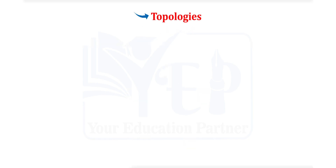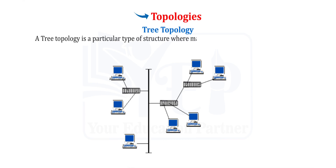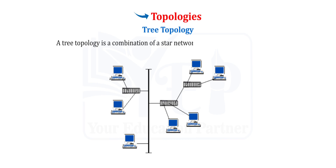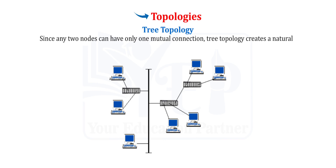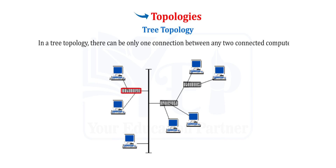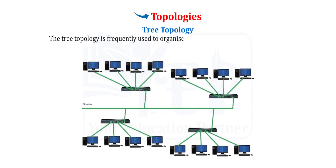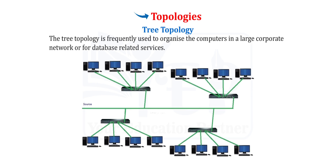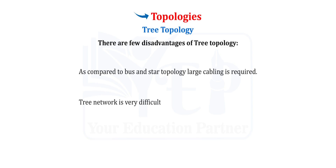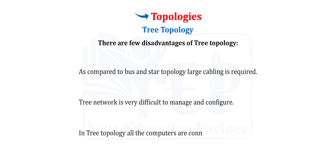Tree Topology. The tree topology is a particular type of structure where many connected network components are arranged like a tree's branches. It is a combination of star network topology and bus topology. Since any two nodes can have only two mutual connections, tree topology creates a natural parent-child hierarchy, with only one connection between any two connected computers. It is frequently used to organise computers in large corporate networks or for database-related services. Disadvantages include large cabling requirements compared to bus and star topology, difficulty in managing and configuring, and if the hub fails, the entire network fails.